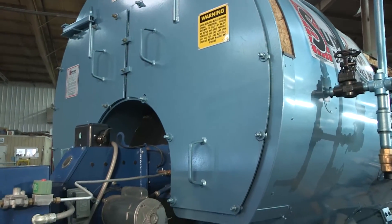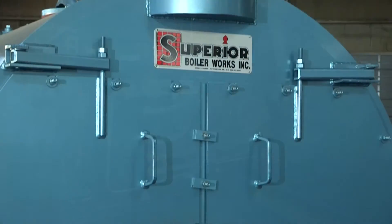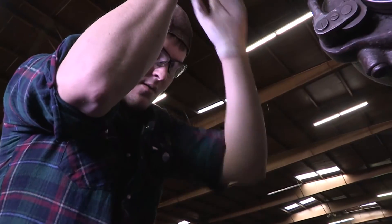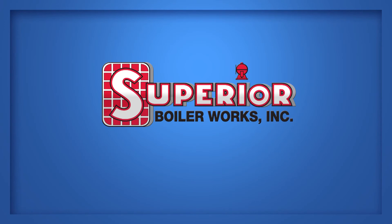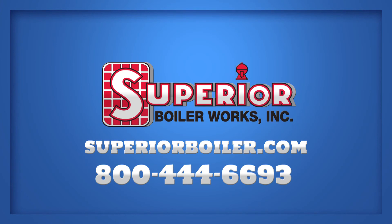At Superior Boiler Works, whether it's a dry-back or wet-back boiler or boiler system, we can configure a boiler for your needs. Manufactured in the United States, Superior Boiler Works is a Kansas company with decades of experience. For more information on the right boiler for your needs, check out our website or call us at 1-800-444-6693.